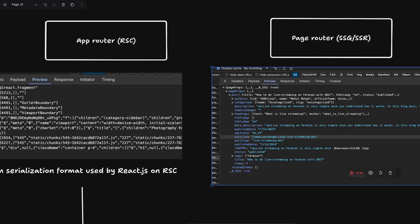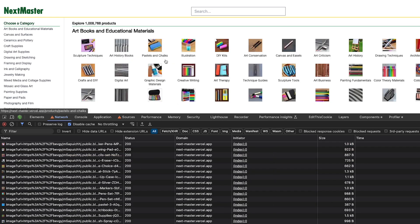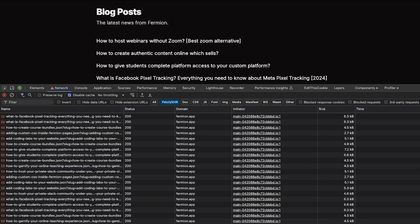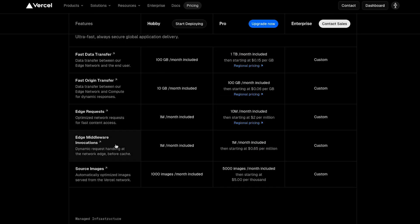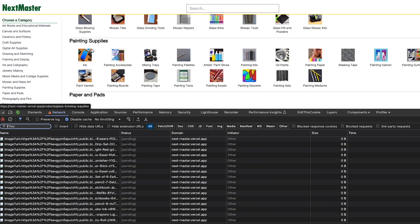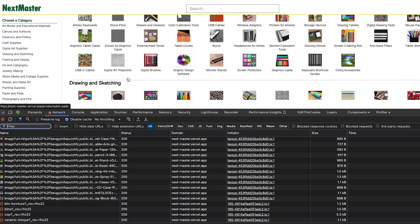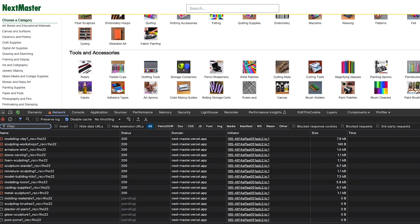These technologies — RSC, SSG, SSR — work great if you're not bombarding the browser with requests, which is clearly happening here. The second problem is more of a platform pricing issue. Looking at Vercel's Pro plan, edge requests are 10 million per month included, then $2 per million after that. Remember, we already crossed thousands of requests just hovering around one page.